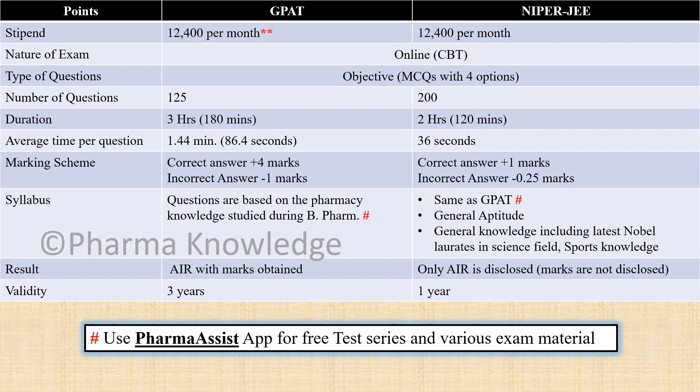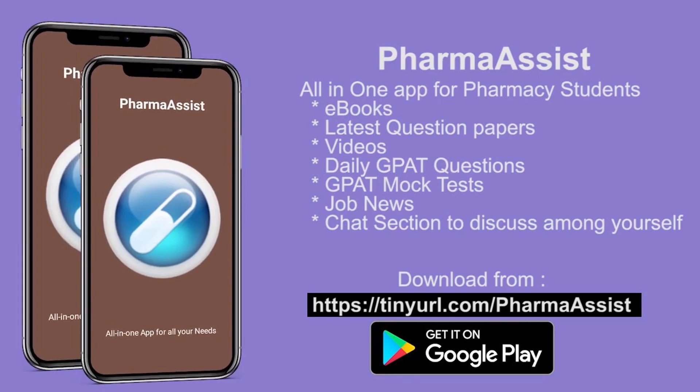You can use the Pharmacist App for a free test series and various exam materials. Thank you guys.